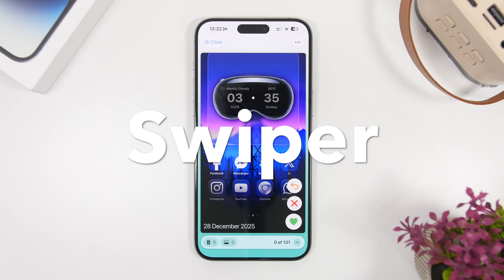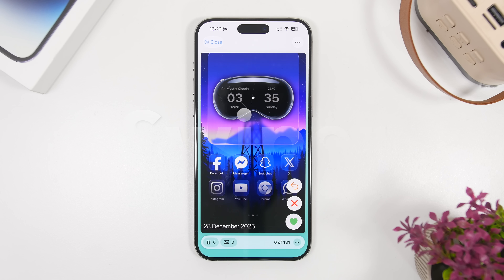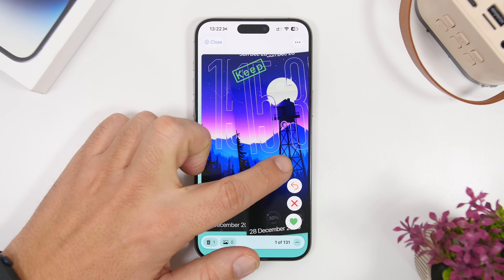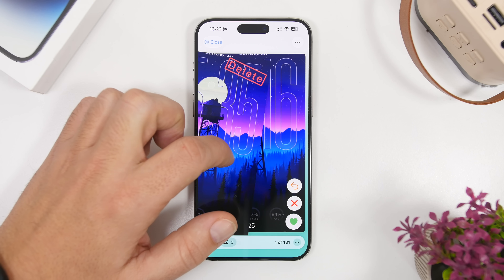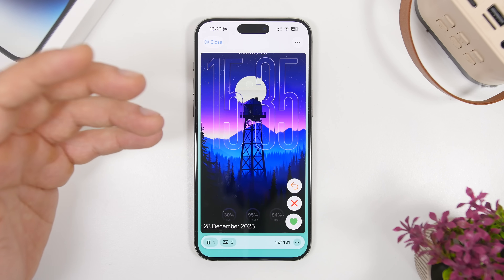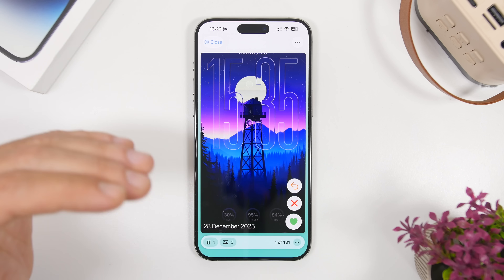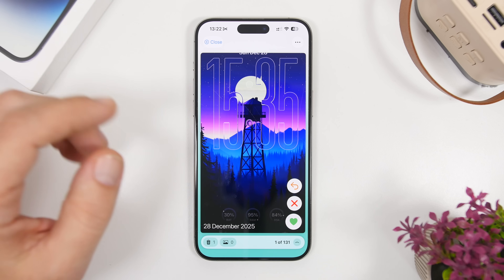Next up is Swiper. Swiper is a very easy way to manage your photos. We all have a ton of photos in the photo library, and with this app you can quickly jump between them and keep or delete any of them. If you swipe to the left it will delete the photo; if you swipe to the right you can keep it. Simply by swiping you can quickly manage all of your photos. It also allows you to browse photos by date, making it easier to find the photos you need to clean up.